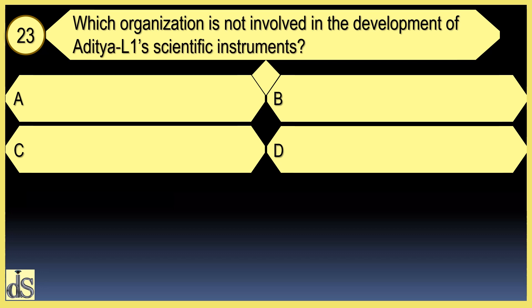Which organization is not involved in the development of Aditya L1's scientific instruments? NASA is not involved in the development of Aditya L1's scientific instruments.